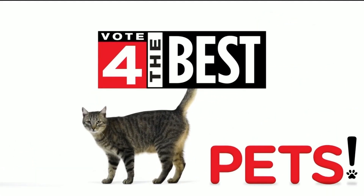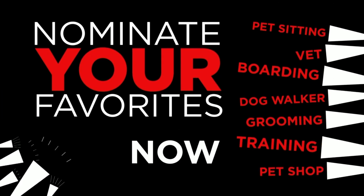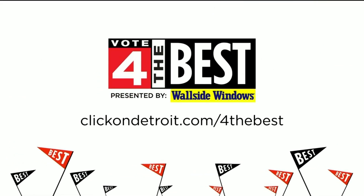Local 4's Vote for the Best kicks off with our Pets Edition. Nominate your favorite places now. Find out what's new at clickondetroit.com slash for-the-best, presented by Wall Side Windows.